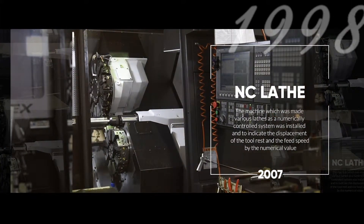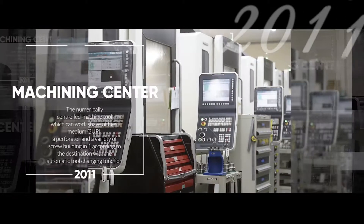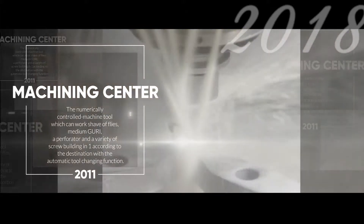Our original techniques on NC lads and machining centers are constantly being upgraded to meet our customers' demands for ever faster and more accurate products.